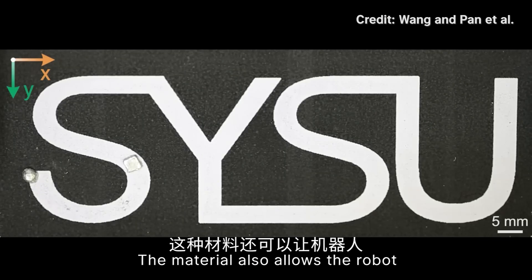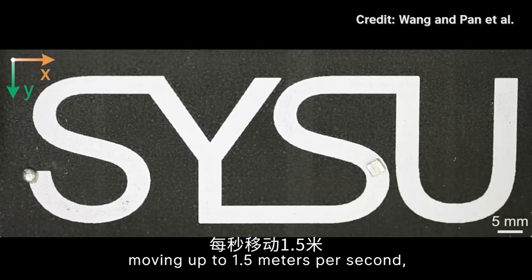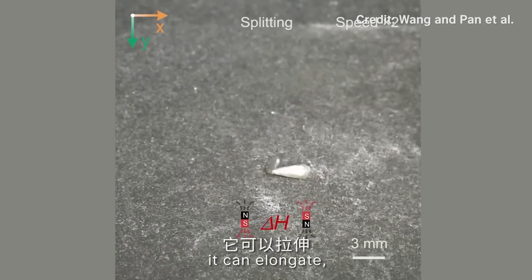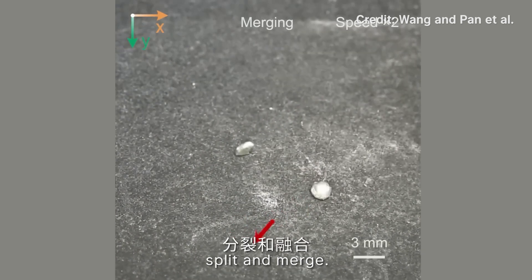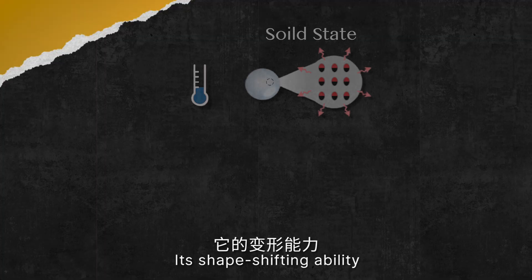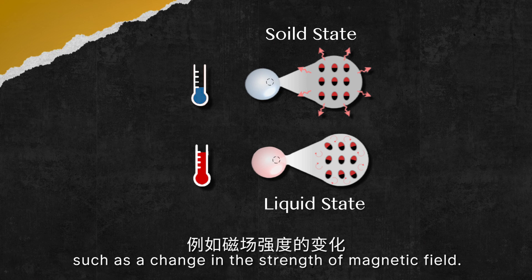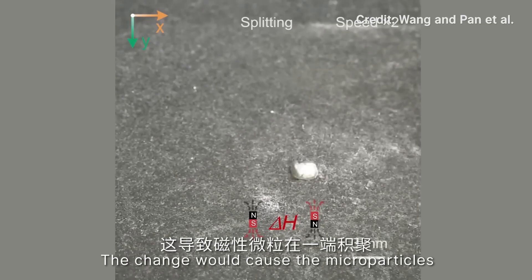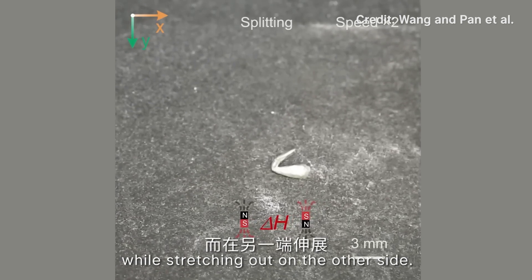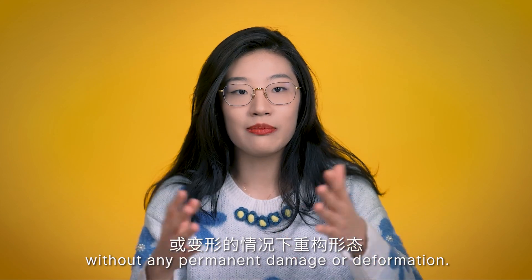The material also allows the robot to jump up to 203 times its body length, moving up to 1.5 meters per second. Pretty amazing. In its liquid state, it can elongate, split, and merge — exactly like the T-1000. Its shape-shifting ability can be controlled by external stimuli, such as a change in the strength of the magnetic field, which causes the microparticles to accumulate at one end while stretching out on the other. This allows for shape reconfiguration without any permanent damage or deformation.